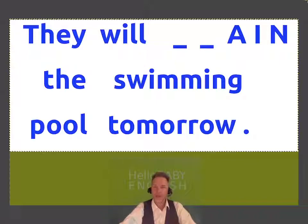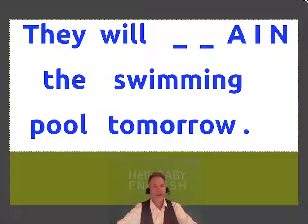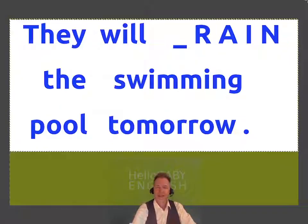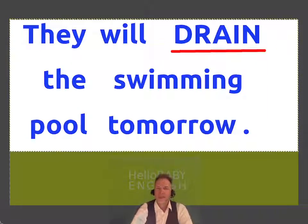They will empty the swimming pool tomorrow. This means the swimming pool is full of water now, but they don't want the water there. They will remove the water. They will empty the pool. They will drain the pool.